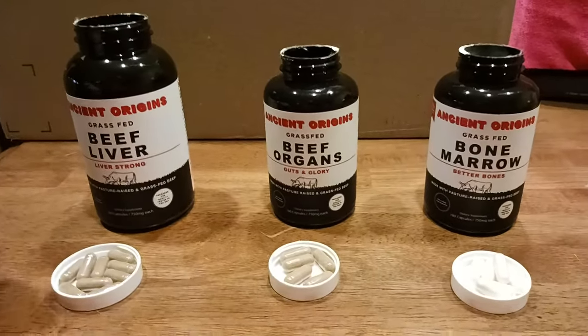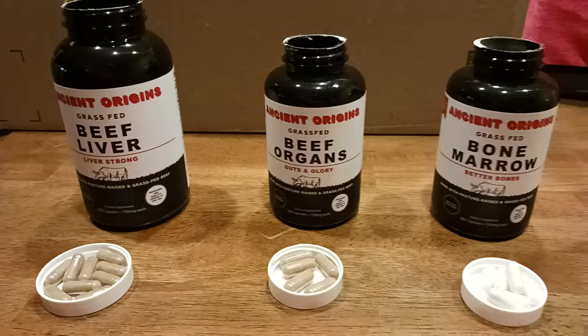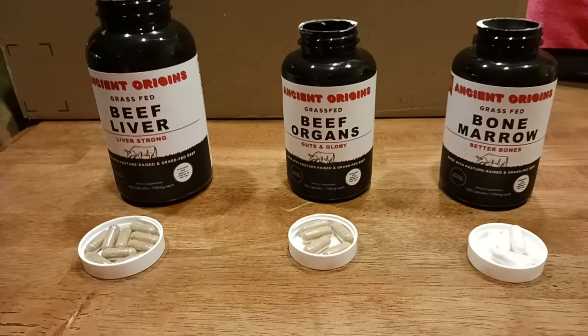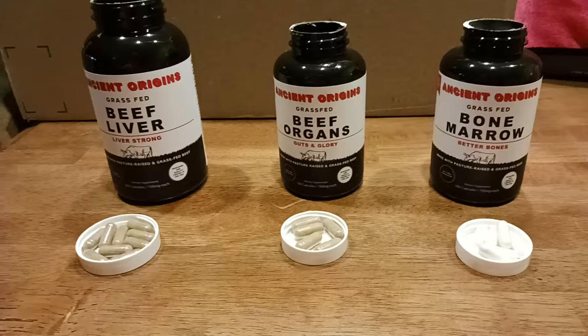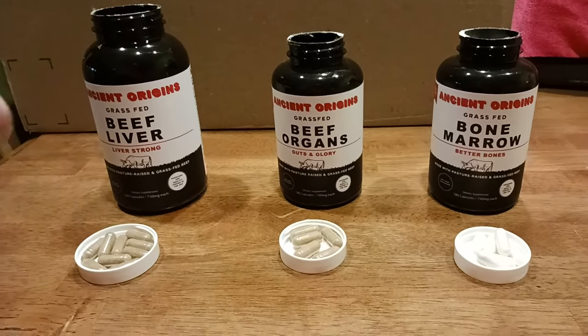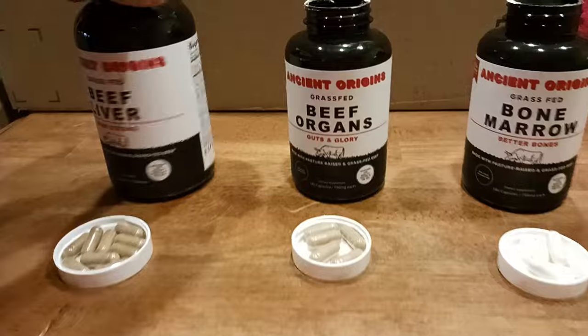If you saw the video I made about the beef liver, you know what it's about. Basically, the cows — and this is for all these products, by the way — the cows are raised in Argentina, grass-fed and grass-finished. Then everything gets processed, and the company itself is based out of Texas.